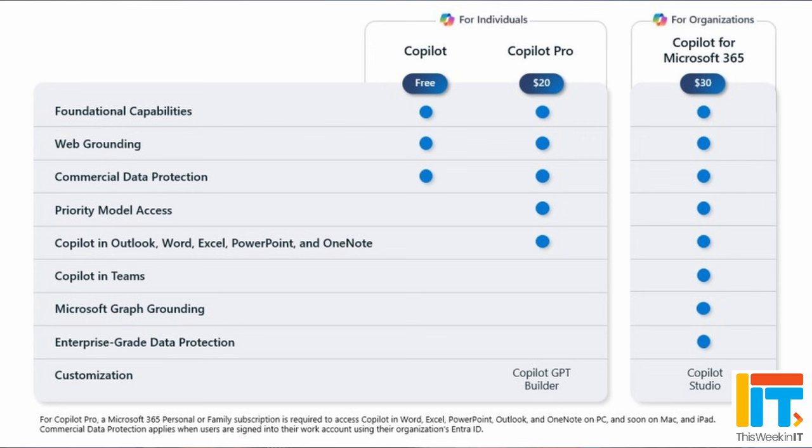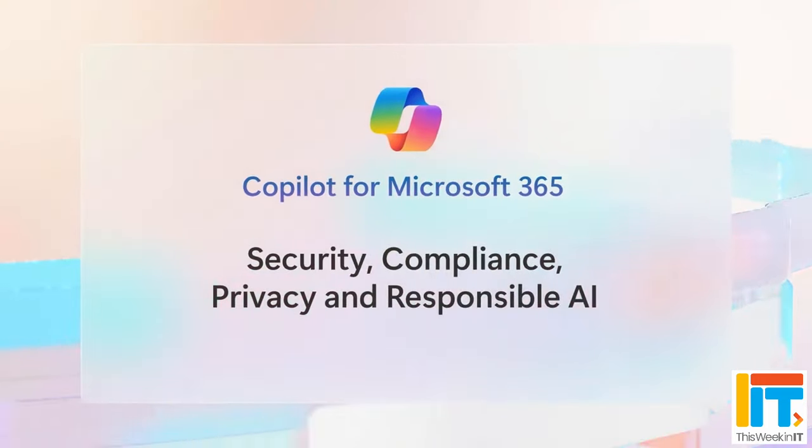The big news is that Copilot for Microsoft 365 is now available for all business and Office 365 subscriptions. The 300 minimum seat requirement has been completely removed, and Office 365 subscribers can also get access to Copilot. This differs from Copilot Pro and from the free Microsoft Copilot. You get everything included in Copilot Pro, plus integration with Teams. Microsoft is also offering enterprise-grade security, meaning all of this new functionality inherits your existing security, privacy, identity, and compliance policies. You also get Copilot Studio, which is a much more comprehensive tool than the GPT Builder.